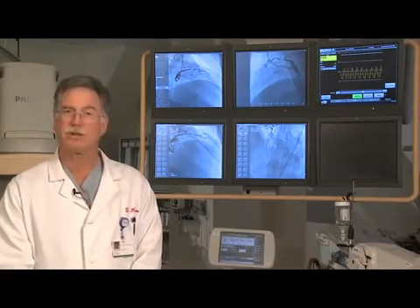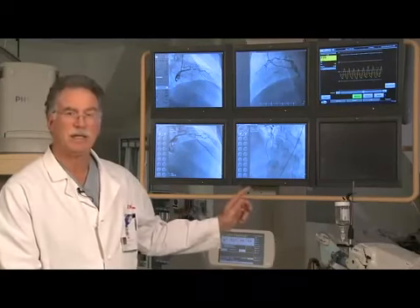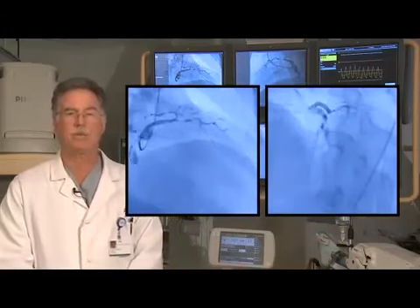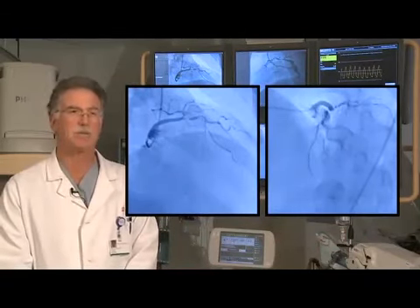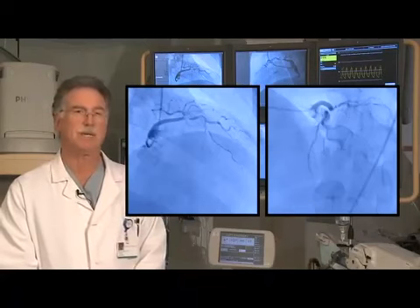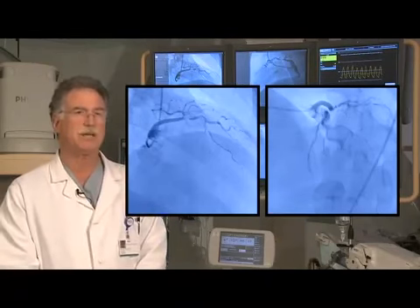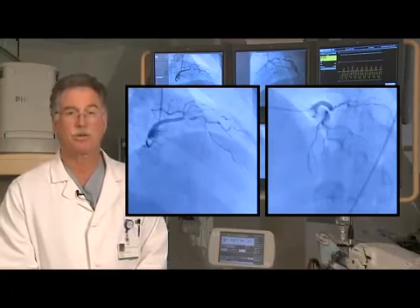Our first set of angiograms showed images of the LAD in the RAO cranial projection and the LAO cranial projection, with a very severe left anterior descending proximal lesion of about 90-plus percent, and a secondary lesion beyond that of about 65-80% in its mid-segment. Note how narrow the left anterior descending is beyond the tight stenosis and how tortuous it was.